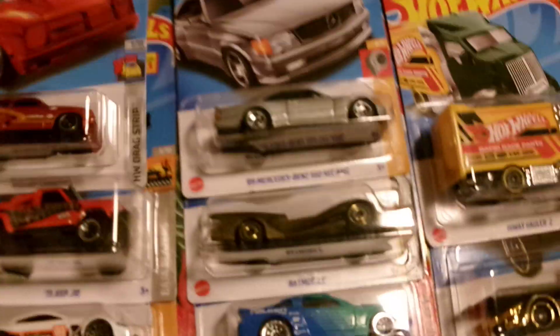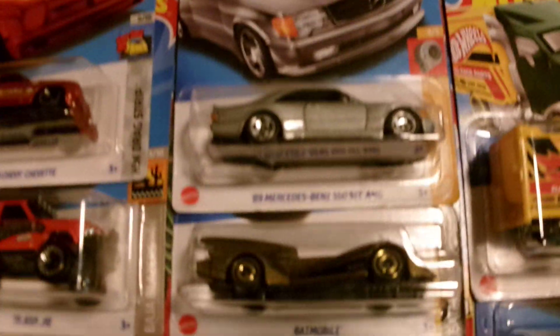Love this new Pearl Street Chevette — thought that was freaking cool. Found the '73 Jeep. These are of course ones you can take out of the pack, go in my cases. Another Batman, the old Mustang, the Falcon.